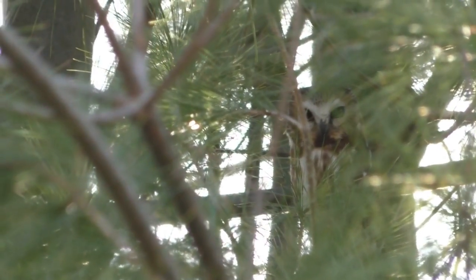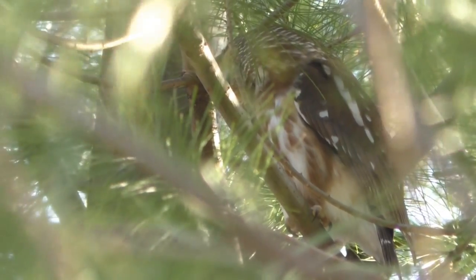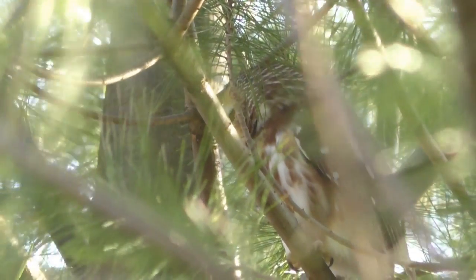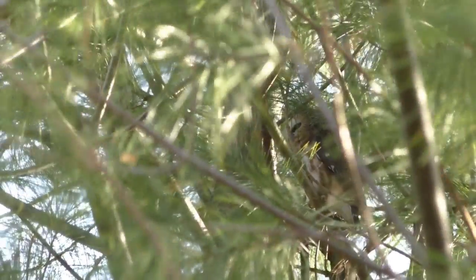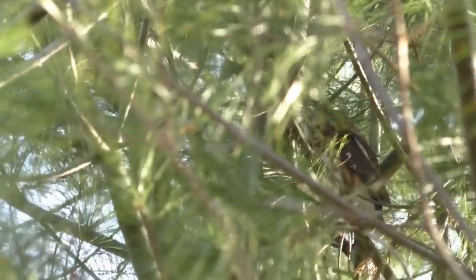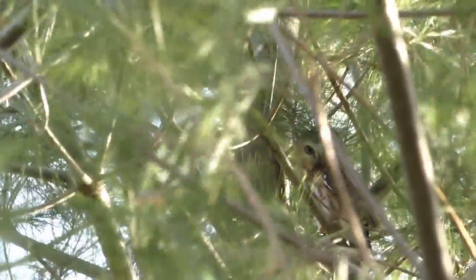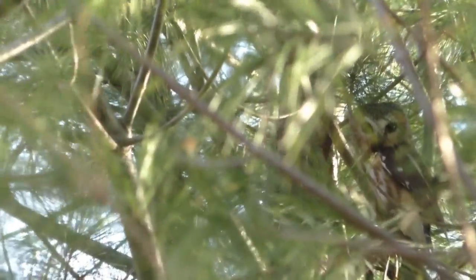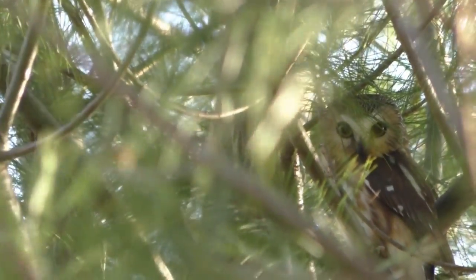With an average length of 7 to 8 inches, similar to that of a cardinal, saw-whet owls are by far North America's smallest owl. It is about breeding season for these birds, so this one probably just stopped over while on its search for more suitable breeding grounds. They are cavity nesters and show a high preference for conifer forests. Apparently they are not uncommon, just uncommonly seen due to their small stature and secretive habits. But some populations may be in peril due to a decline in habitat.